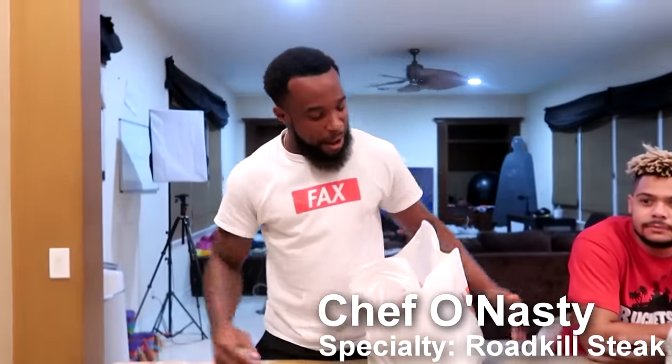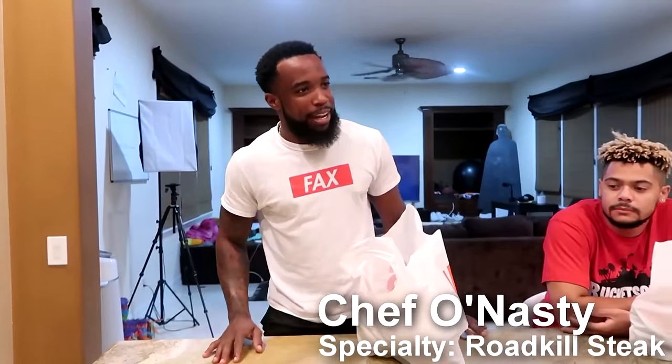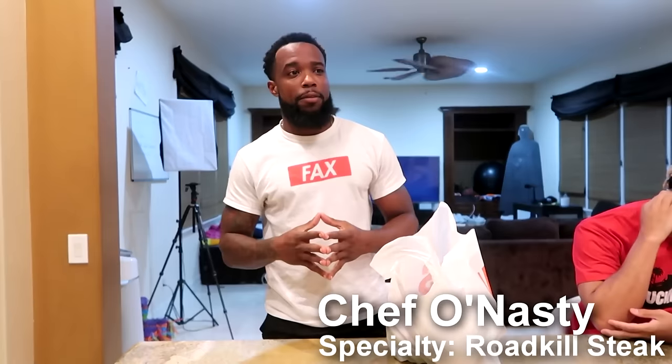How y'all doing today? I'm gonna give you guys a little background on my story. We cook raccoons, snakes, deer. What do you even cook here? Actual... Cannibal Shia LaBeouf.